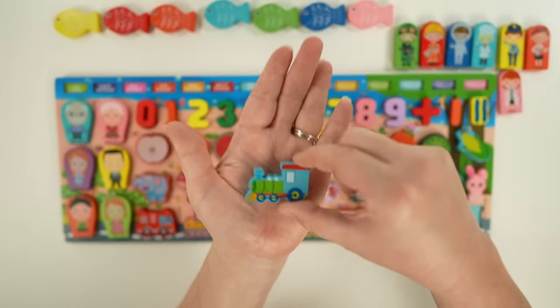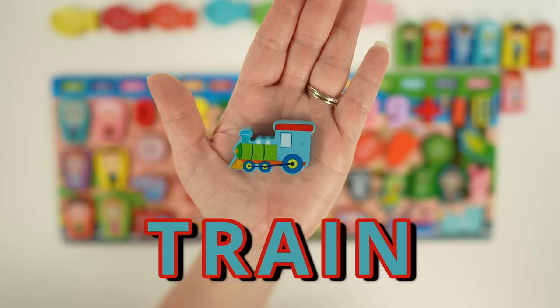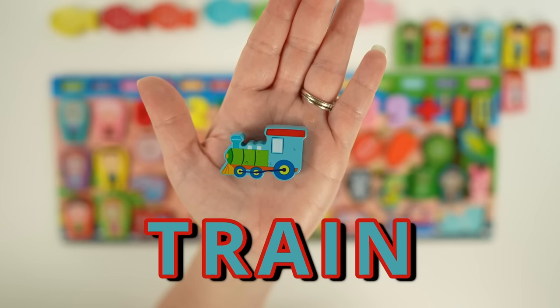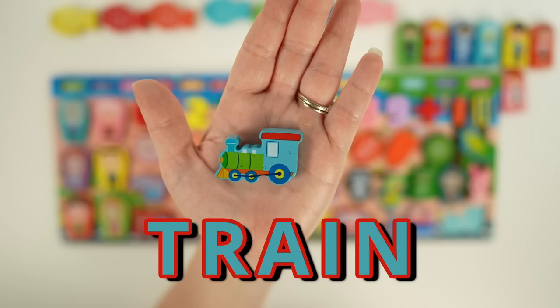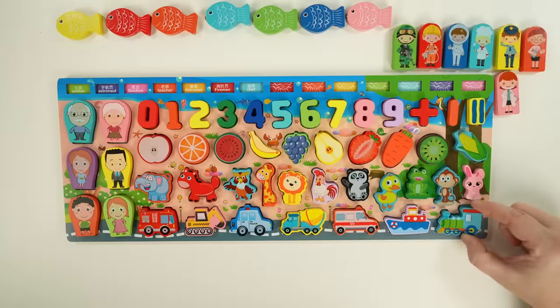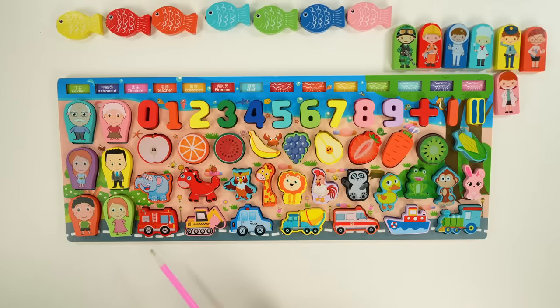Our last vehicle is a train. Trains run on tracks, and they've been around for over 200 years. They used to be a really popular way to travel before cars and planes. We still use a lot of trains today to transport goods or even people like subways and monorails. So we had a fire truck, an excavator, a police car, a cement truck, an ambulance, a steamship, and a train.